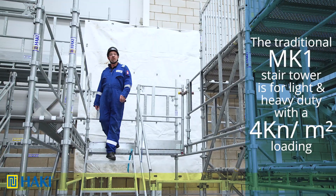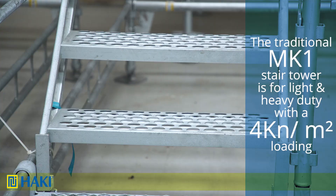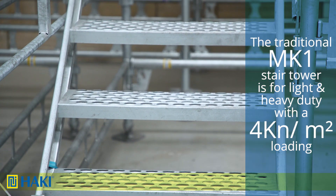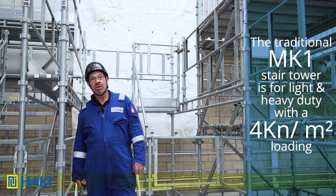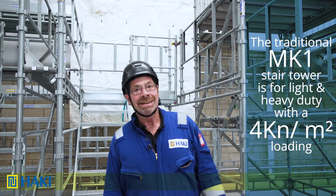Next we have the traditional Mark 1 stair tower, which has a loading of four kilonewtons per square meter. This means you can have three people on a flight at any one time and four people on a landing at any one time.